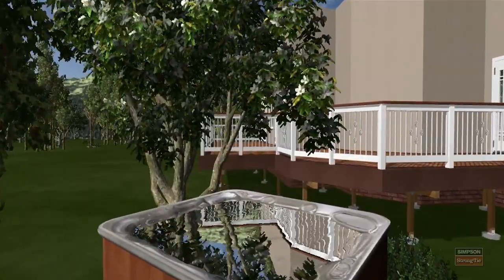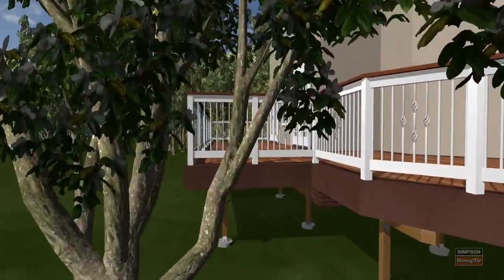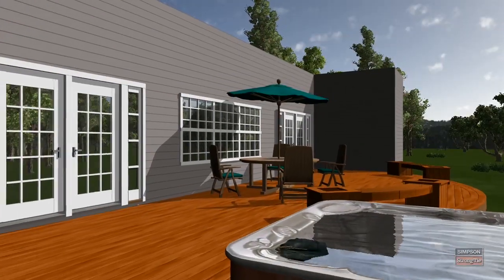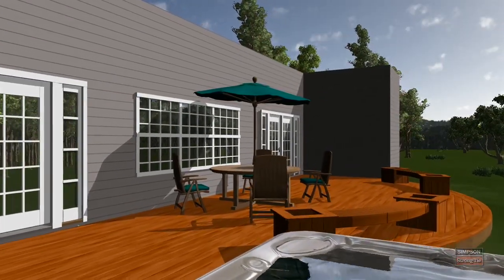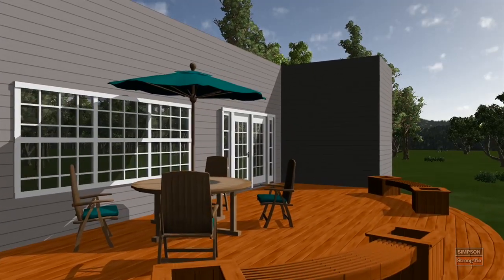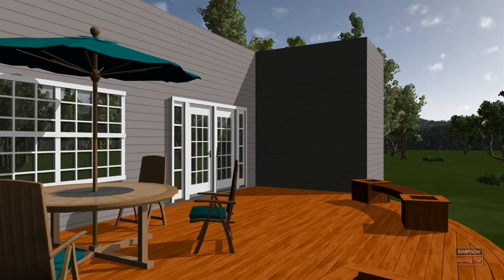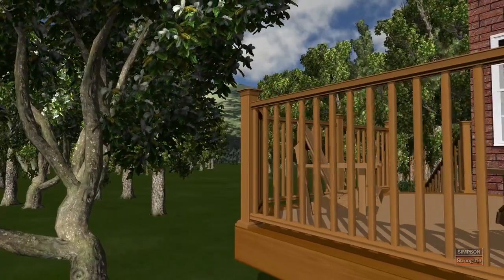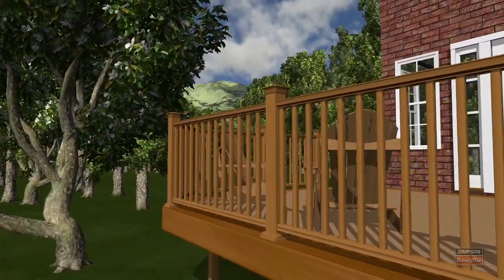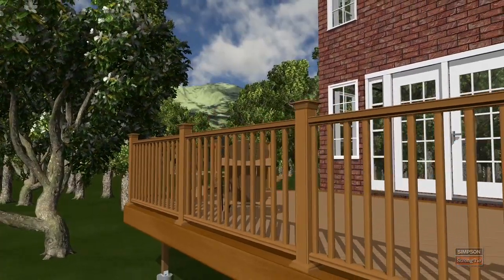Deck Tools can help you close sales faster with homeowners and builders directly by showing their dream deck during the first visit. The per project budget is often increased up to 40% when you can suggest upgrades and immediately show your customers the visual impact with highly detailed 3D images. Products such as railing and decking from top manufacturers are realistically rendered so you can customize the design and make the selection process easier.